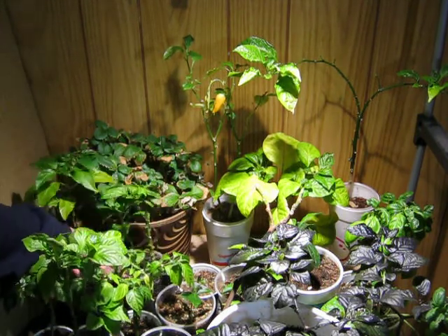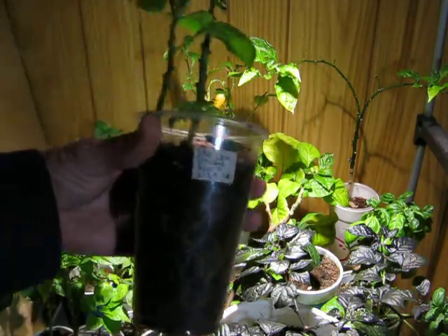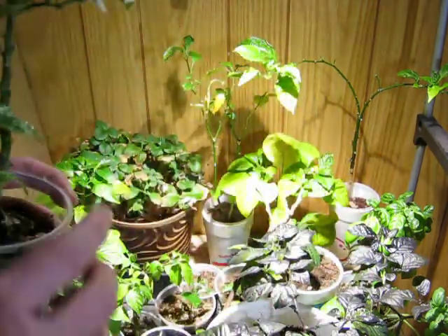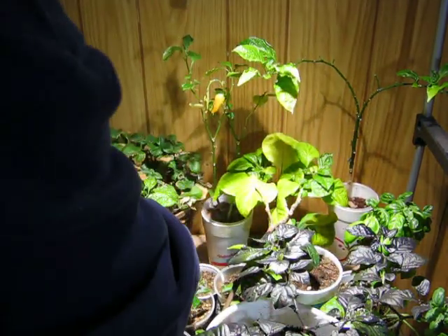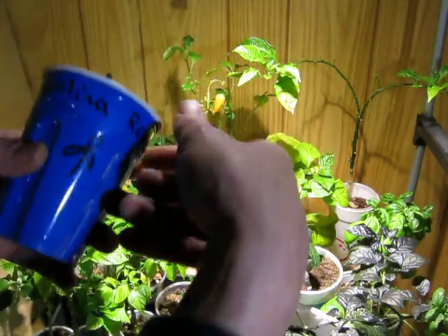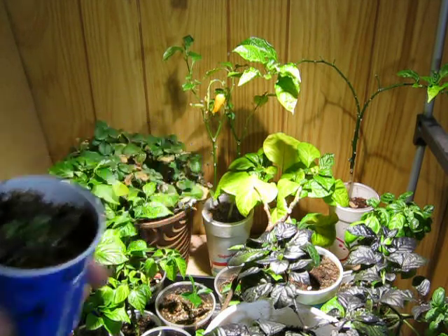Tabasco. This is my time-traveling Chocolate Trinidad Scorpion — May 29th. This is my only Carolina Reaper. This is the Trifolia. I cut it way back, so it's still alive.